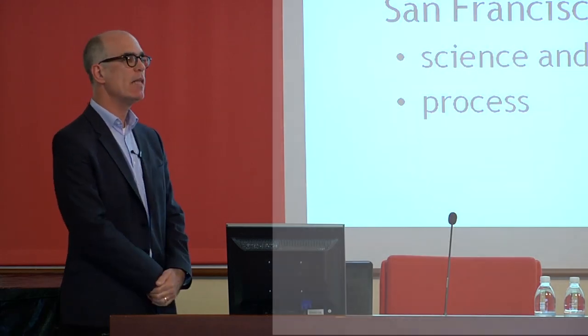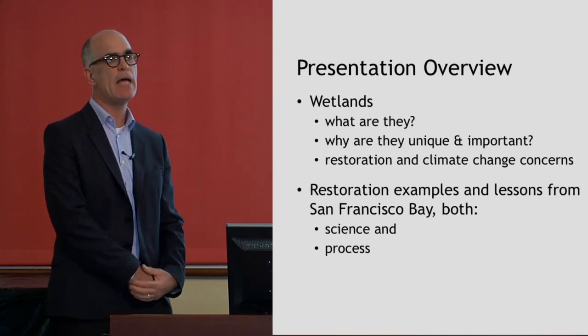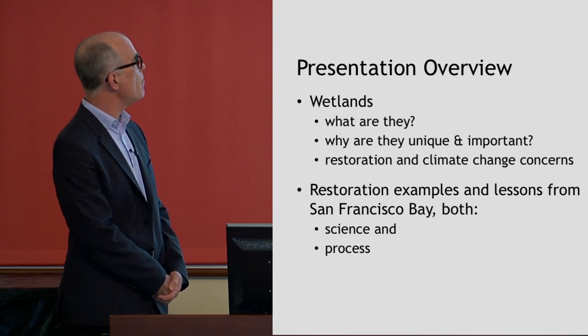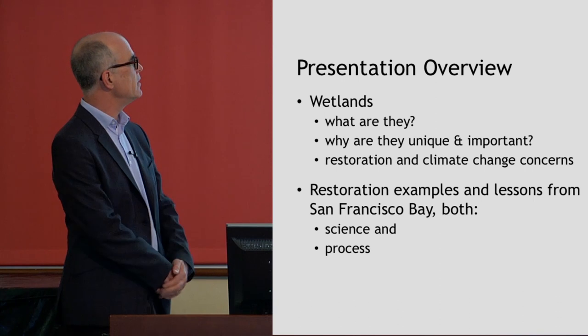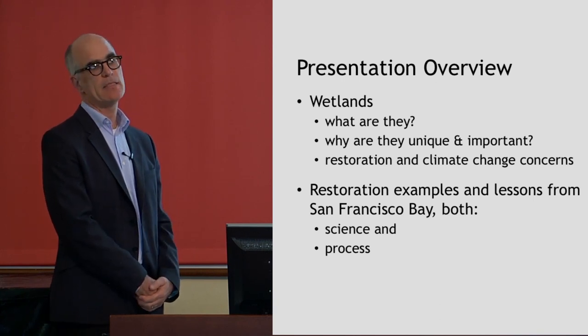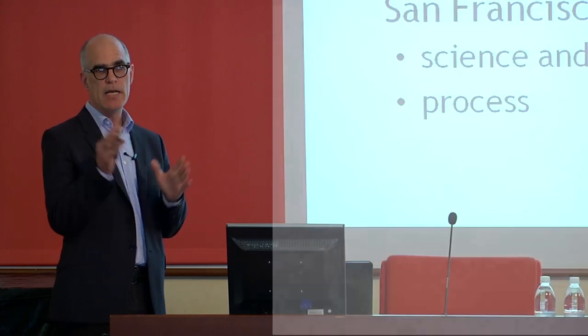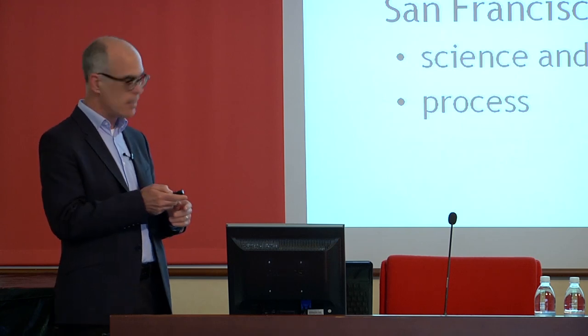What I'm going to do is talk about wetlands in general, introduce the importance of wetland habitats, talk about restoration and climate change issues related to wetlands, and then discuss some examples from San Francisco Bay and the lessons we can learn. As I'm going through, if there are questions, feel free to ask.